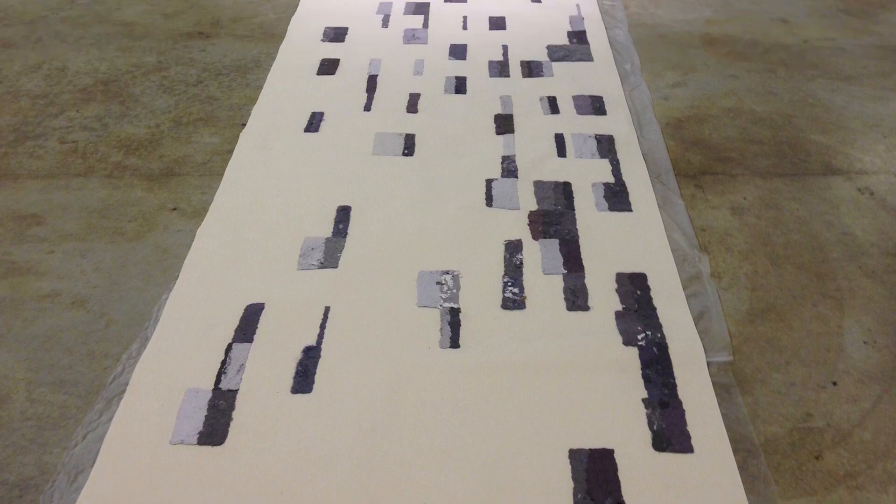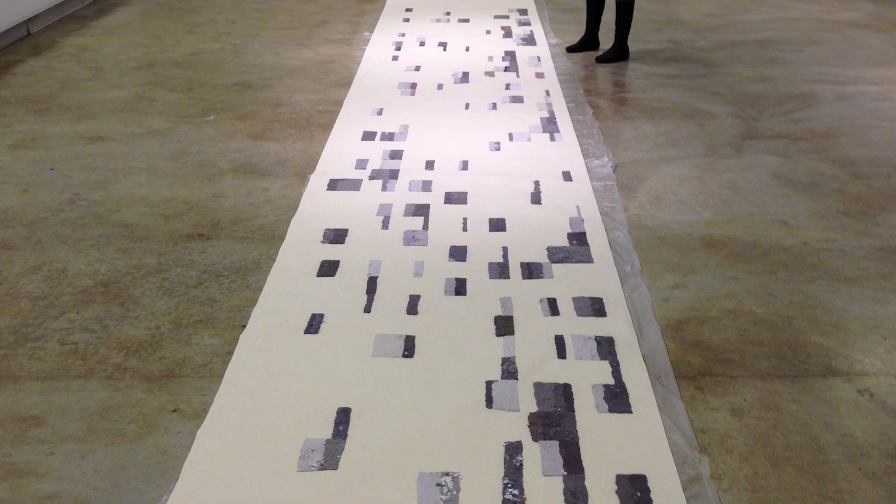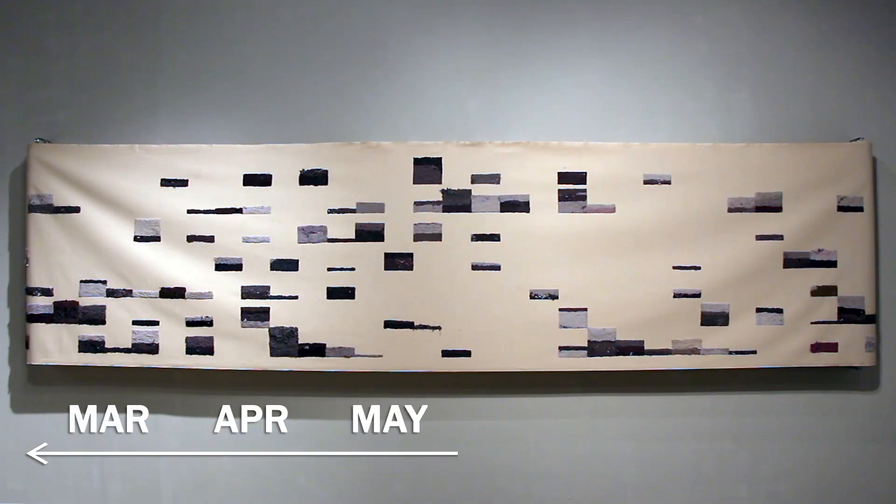It's basically a visualization of our family's dryer lint for the year 2013. It's a 26-foot long canvas and what you can see here is March through August.